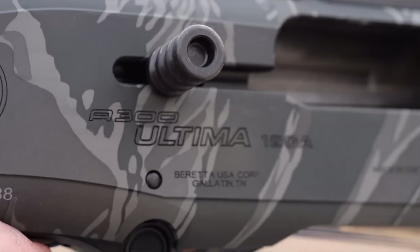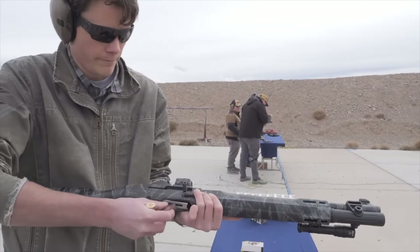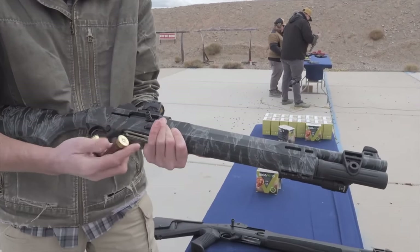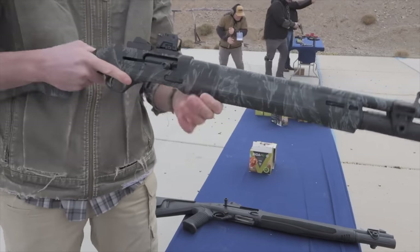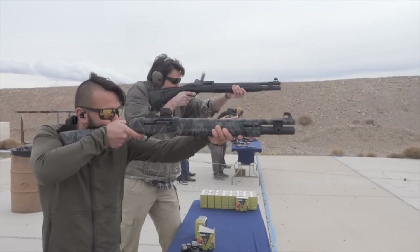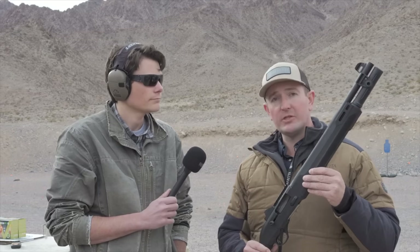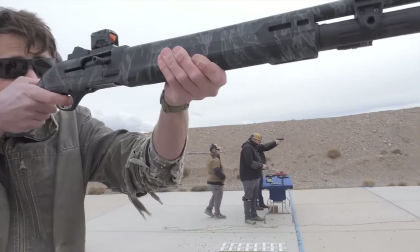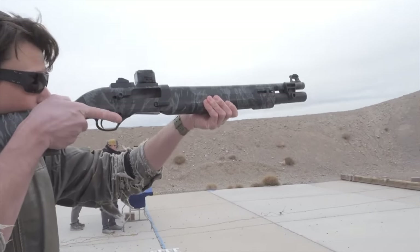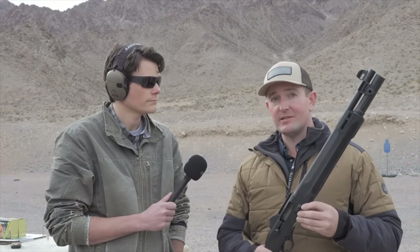Without question, there's been a run on Beretta 1301s over the past couple of years because it's arguably the best tactical shotgun in the game right now — head nod to the Mossberg 940 Tactical — but prices continue to rise on an already pricey Italian 1301. Beretta does a fantastic job listening to its customers. Customers have been asking for a shotgun with the reliability of the 1301 but without the hefty price tag. They delivered with the A300 Ultima Patrol — Beretta's newest semi-automatic tactical shotgun — made in the U.S. and coming in at under a thousand dollar street price, with an MSRP $410 less than the 1301.